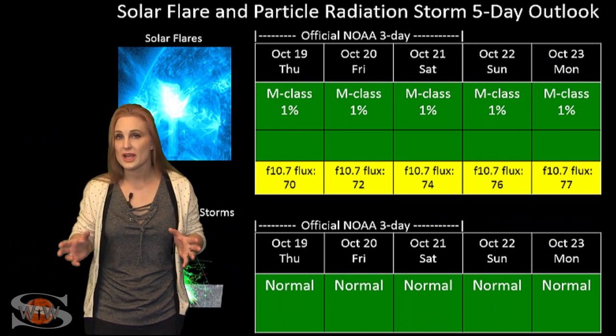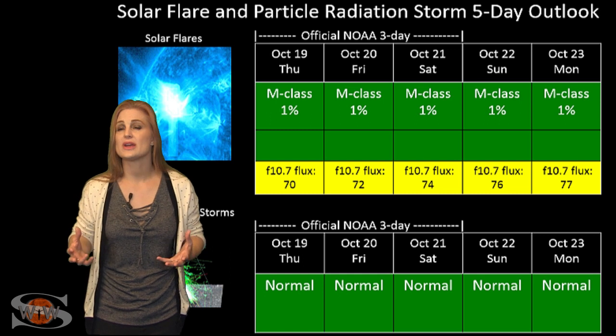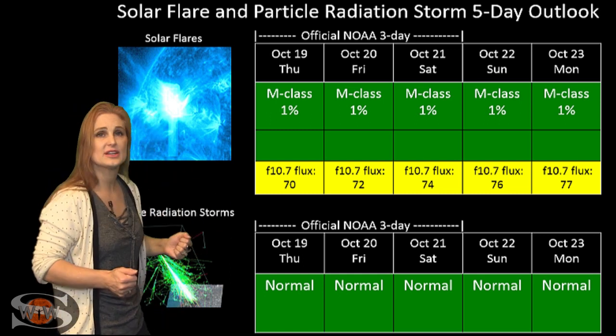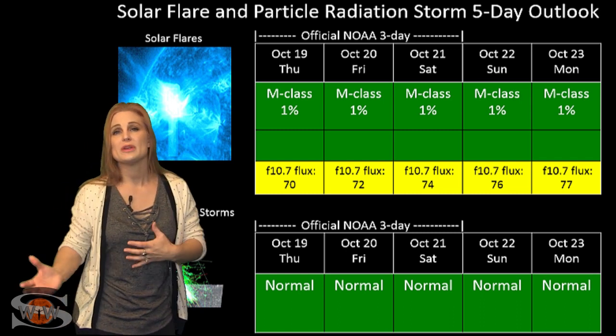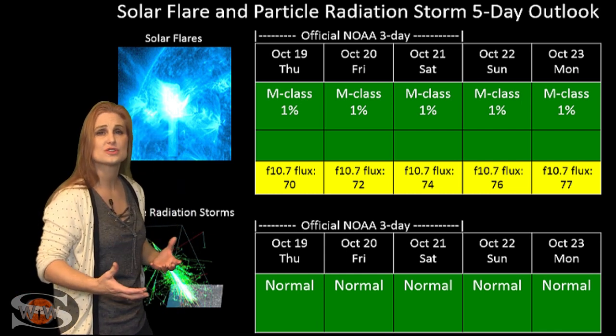Switching to the solar flare and particle radiation storm outlook over the coming week: we do have a spotless sun right now. So what that means is for solar flares, we are completely in the green — there's no risk for radio blackouts. We do have the remnant of region 2673 that's going to be rotating into Earth view here in the next day or so.